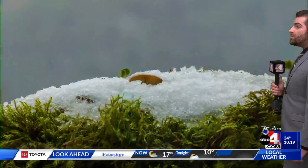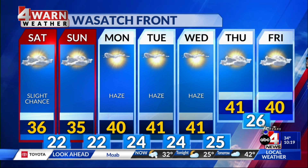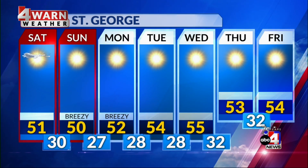Temperatures now are primarily in the 20s and 30s, with tonight's lows seeing a lot of 20s and teens. Tomorrow's highs will be seeing a lot of 30s with a couple of 40s mixed in, and St. George leading the way at 50. For the Wasatch Front, 36 for the high with a slight chance of precipitation tomorrow. Hazy conditions are expected Monday through Wednesday with temperatures in the low 40s, while St. George's temperatures stick with the 50s all week.